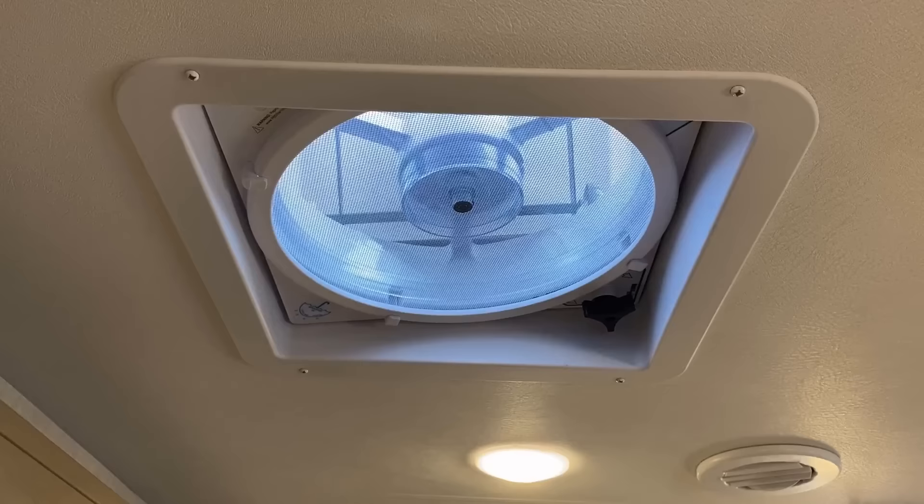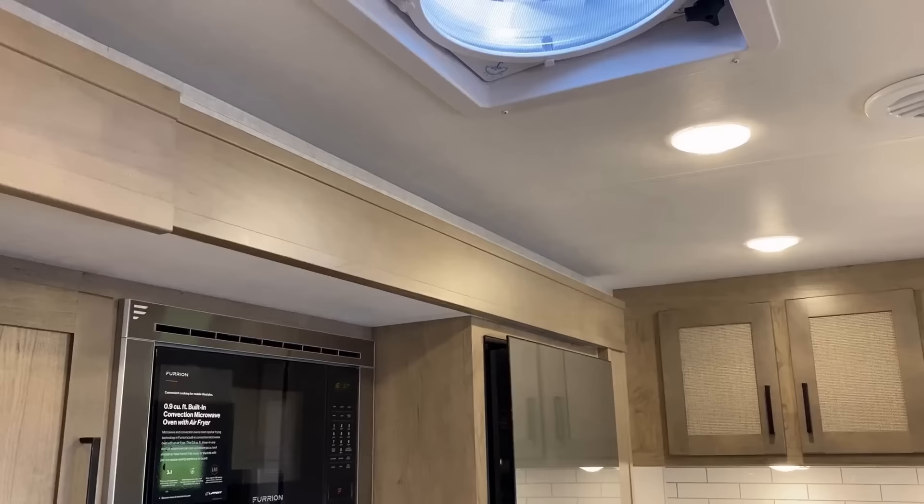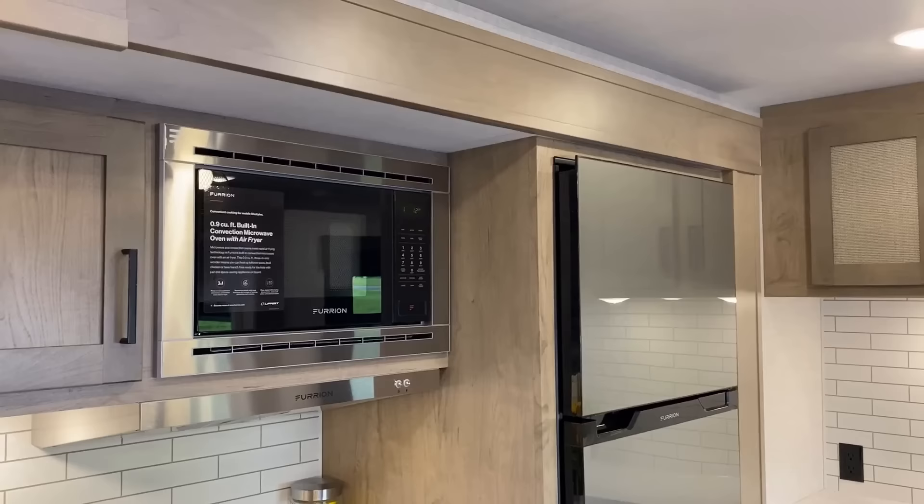Somebody earlier asked why the fan is crooked. Because the fan follows the taper of the roof line — so the fan's not crooked. The fan is flush with the exterior where it is mounted. It just kind of looks a little funky on the inside, but it also angles air inside the RV.